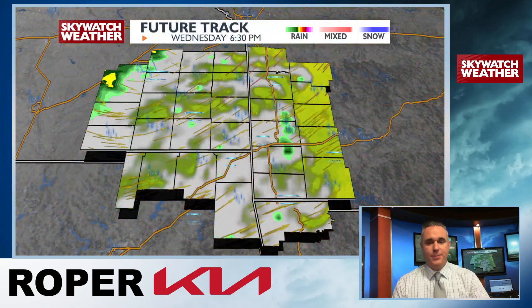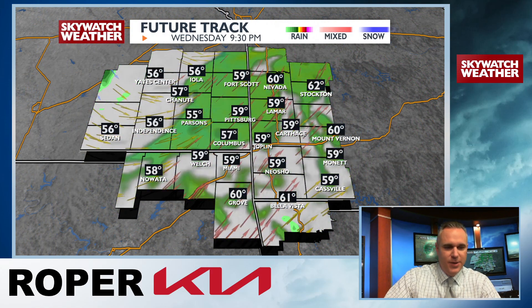Besides that, this storm system is just — let's see it in motion again — it's just kind of spinning, a very classic comma-shaped storm. We call it comma-shaped because it looks like a comma. You can trace it back from Kansas up into Iowa and then down into the Gulf of Mexico. But thankfully this storm system is going to be pushing through, and we'll start to see some improvements with our weather by the time we head into the holiday weekend.